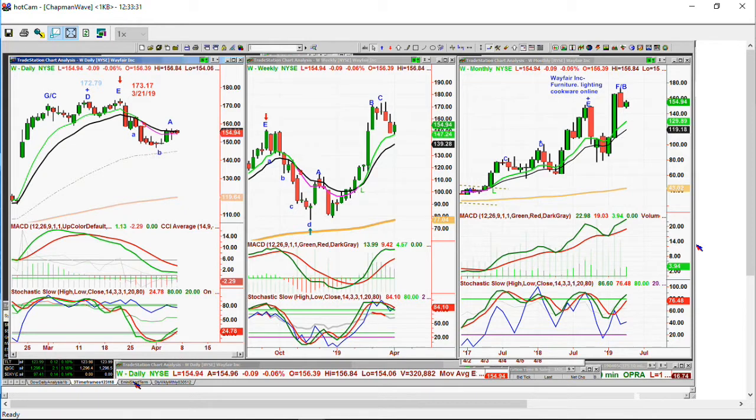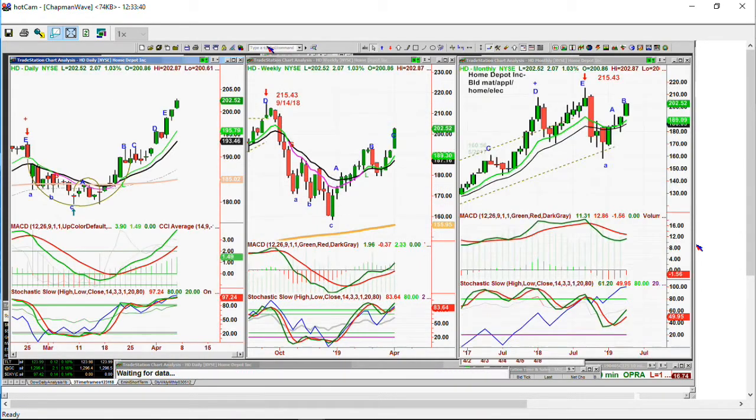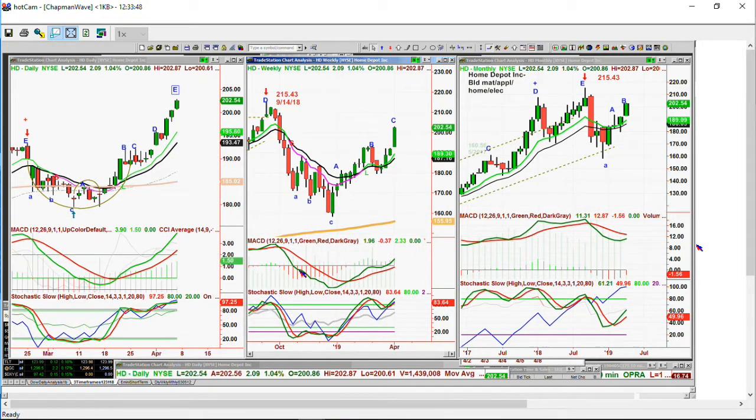Today you've got CVX moving — oil multinationals. Home Depot has had a spectacular move. For employment as it is, fabulous results. I'm looking at this and saying this is really a golden era that we're in — people just don't look at it that way. It's never for everybody, but it is a golden era.